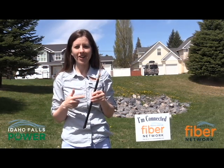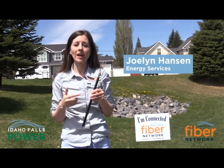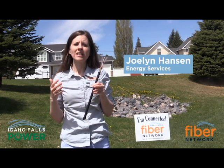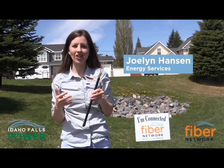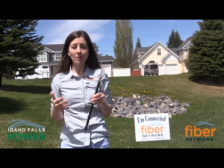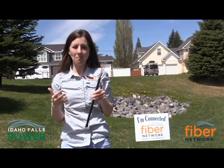Fiber is a huge buzzword here in Idaho Falls. Just recently we announced that we are going to build out the Idaho Falls Fiber Network to the entire city to provide residents the opportunity to connect to the world's fastest internet. We are really excited about it, and we know people are excited about it because every week we get questions asking, when is it coming to my house?